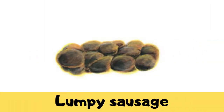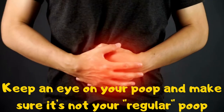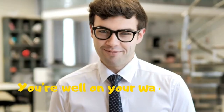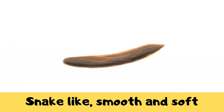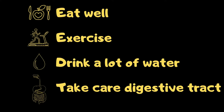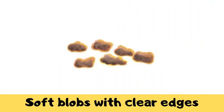Lumpy sausage: this is also the feces of people with constipation. Keep an eye on your poop and make sure it's not your regular poop — get plenty of fiber, exercise, and water. Sausage-shaped with cracks: this is good poop — you're well on your way to the perfect poop. Snake-like, smooth and soft: this is the perfect poop. It looks soft and smooth — you eat well, you exercise, you drink a lot of water, and you take care of your digestive tract.